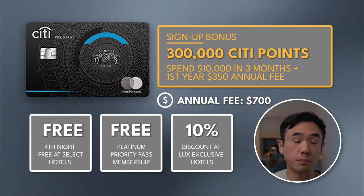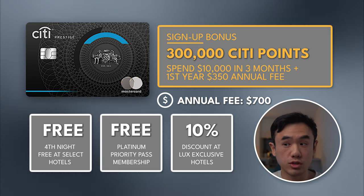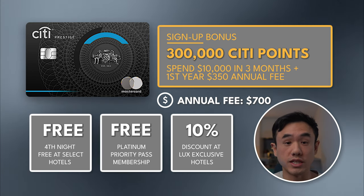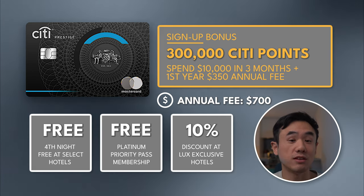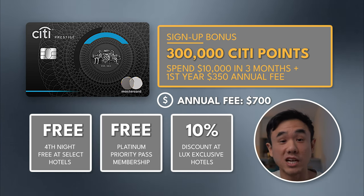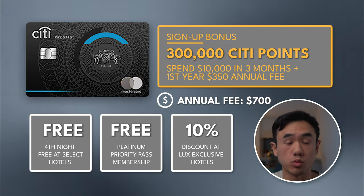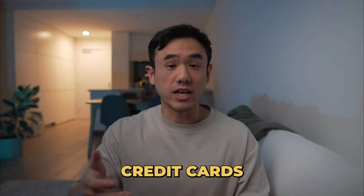I consider Citibank credit cards to be some of the most underrated credit cards on the market today. Right now, as a signup bonus, you can get up to 300,000 Citibank Reward Points, which is equivalent to $1,500 in cashback after spending $10,000 in 90 days. On top of the signup bonus, they're slashing the annual fee down to $350 for the first year, putting this card at the same price point as some of the mid-tier cards discussed earlier — which pretty much makes it a no-brainer.